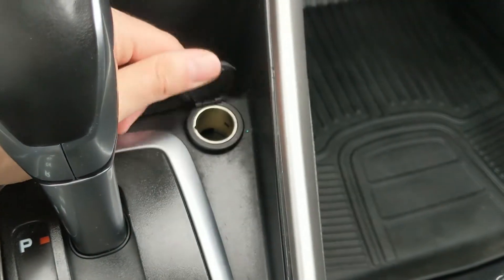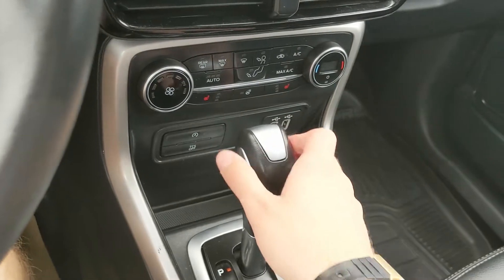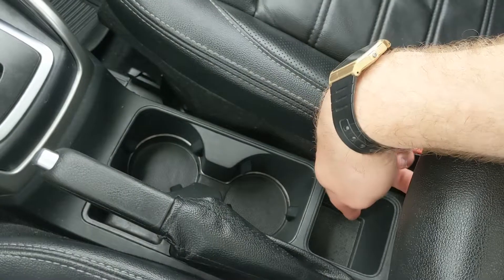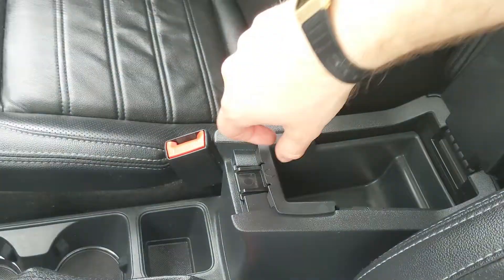Then you have your main shifter with select shift on the side so you can manually shift through your gears. Parking brake, two cupholders, two little cubbies, and then your center compartment slash armrest which opens up for some room inside. You can also remove this tray to have an even deeper storage area.